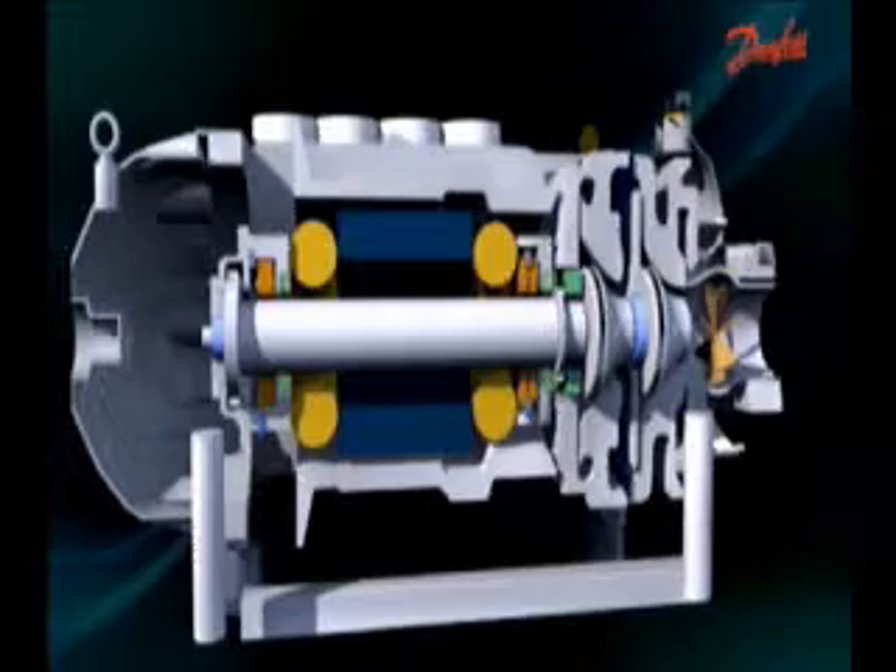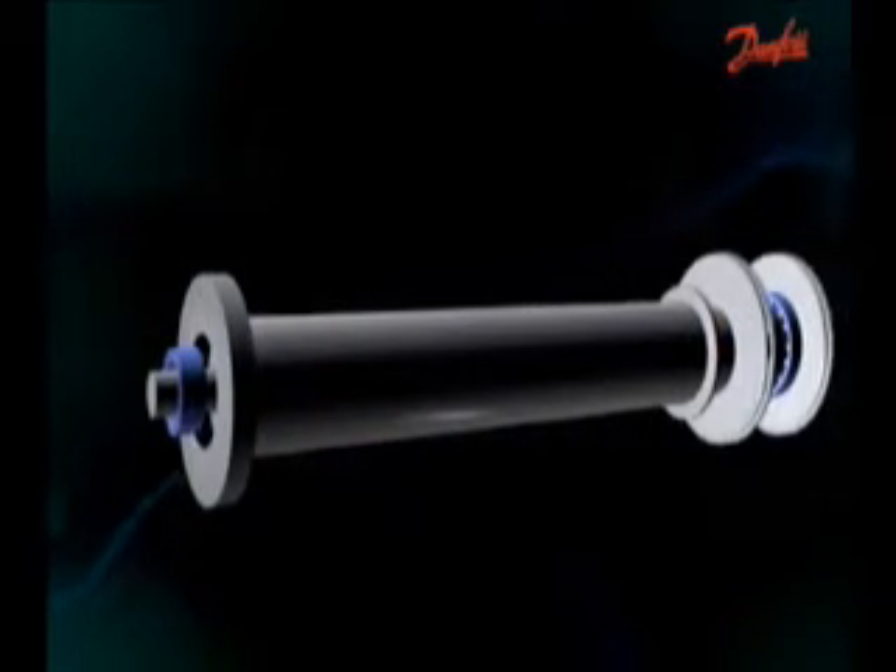Traditional compressors use large amounts of energy. They have multiple moving parts, which means that they need oil and oil management systems for lubrication. The DTC compressor uses a magnetic field to levitate the shaft. There's no need for oil, and the compressor therefore uses less energy to start and to keep running.